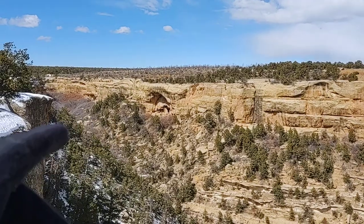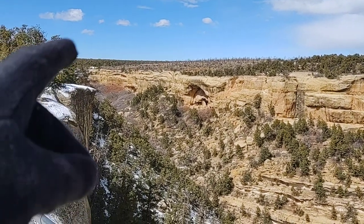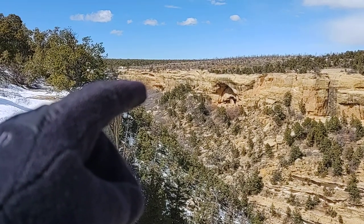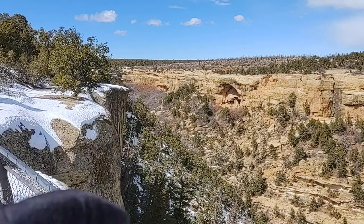Oak Tree House. Fire Temple — Fire Temple and the new firehouse is way over there.